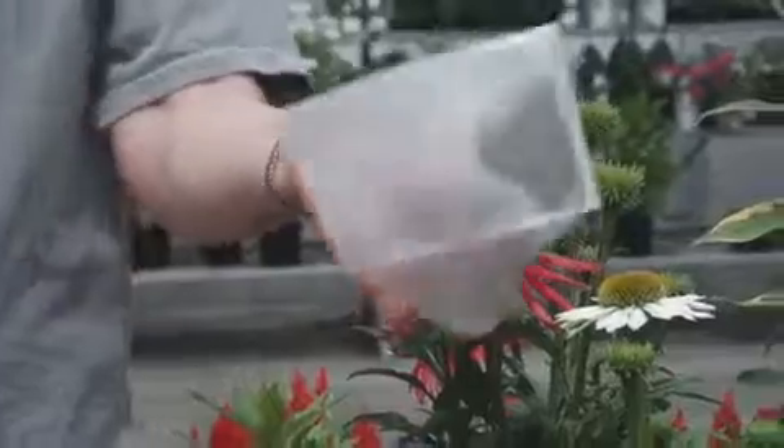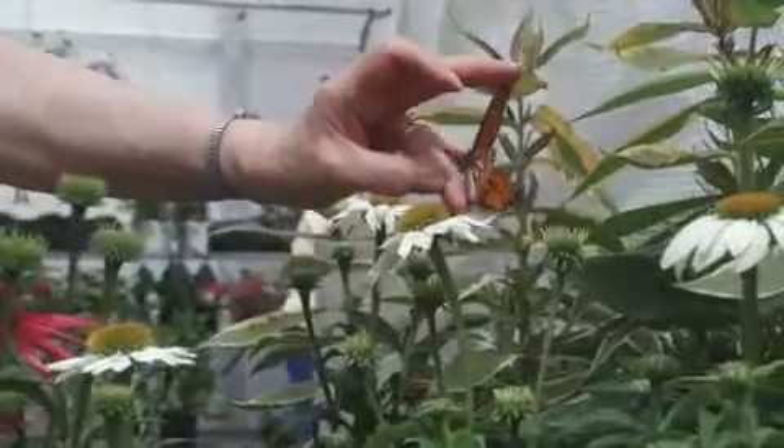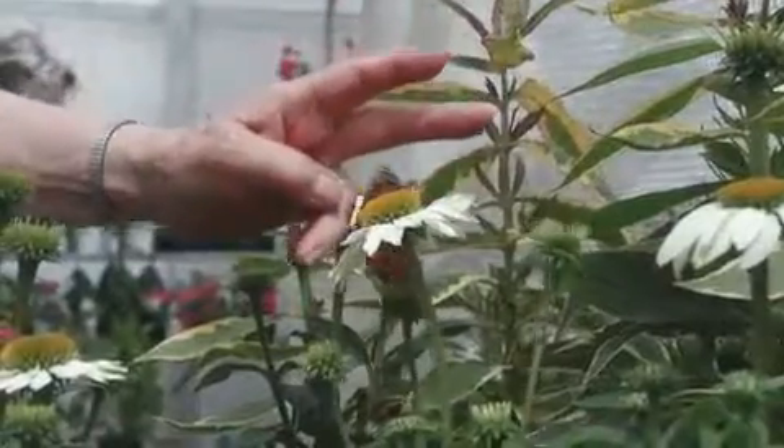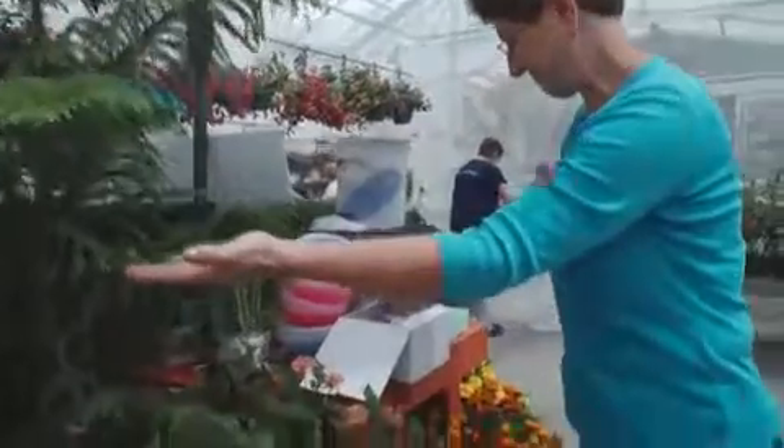The butterflies are a little bit tired and dazed, and they need the warmth, and then they begin to flutter around. It's incredible, and they're flat, packed in these tiny envelopes. We'll be featuring over a thousand butterflies in our butterfly pavilion.